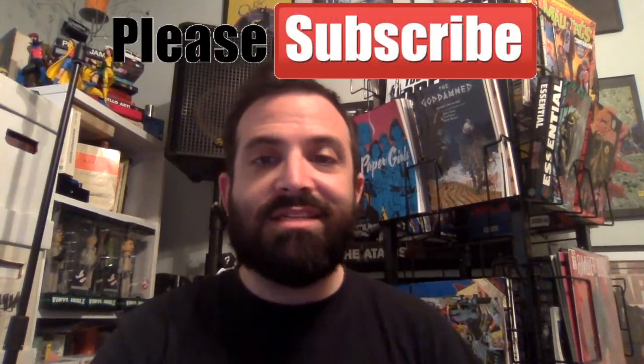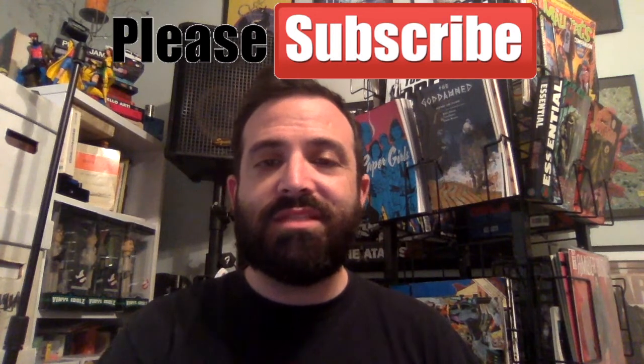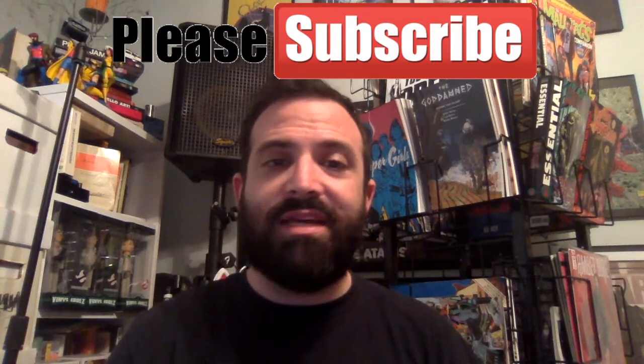And that is it. Tried to squeeze those in as little time as possible. Let me know in the comments below what you guys plan to pick up this coming Wednesday. Let me know if I missed out on anything that you're excited about picking up. Thank you guys so much for tuning in, I'll see you next time.